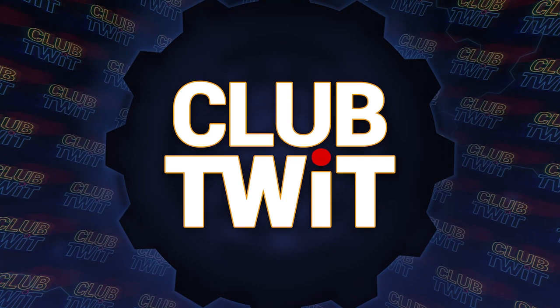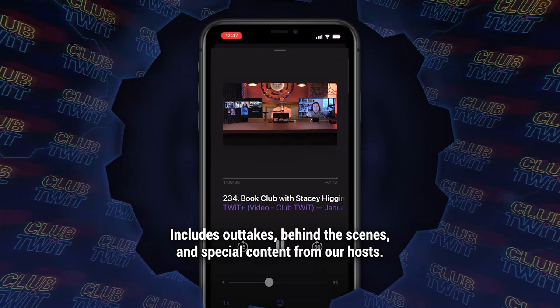Listeners of this program get an ad-free version if they're members of Club Twit. Seven dollars a month gives you ad-free versions of all of our shows, plus membership in the Club Twit Discord — a great clubhouse for Twit listeners. And finally, the Twit Plus feed with shows like Stacey's Book Club, The Untitled Linux Show, The Giz Fiz, and more. Go to twit.tv/clubtwit, and thanks for your support.